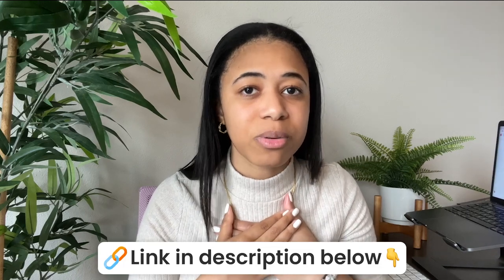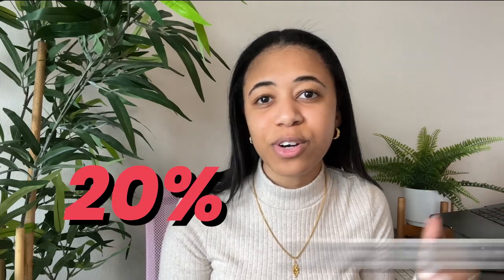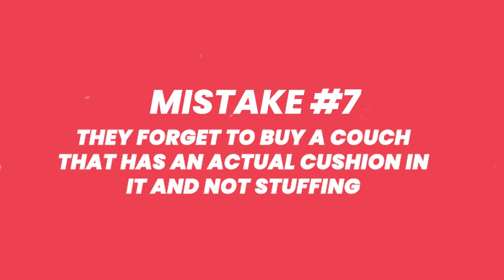Mistake number six: hosts accidentally stack discounts. When you first list on Airbnb, they give you the option to offer 20% off to the first three people who book so you can get your initial reviews and generate a rating. But if you also add a 5% weekly discount and 10% monthly discount, Airbnb adds all those together — so your first booking could earn you way less than you intended.